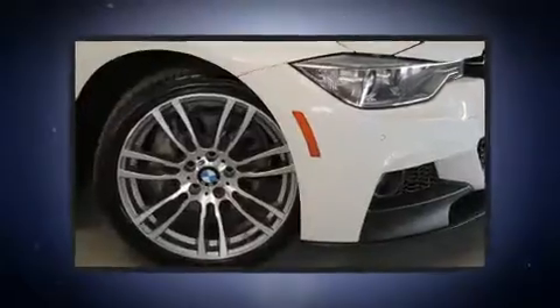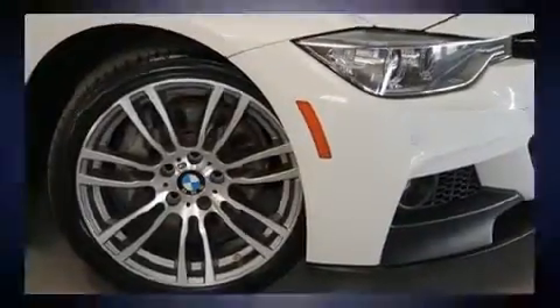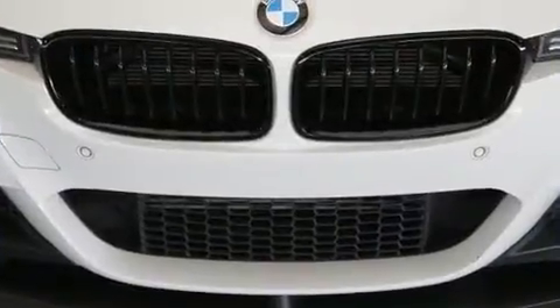BMW prioritized handling and performance with features such as adjustable headrests in all seating positions, speed sensitive wipers, a built-in garage door transmitter, power moonroof, heated door mirrors, and seat memory.